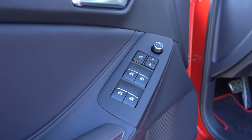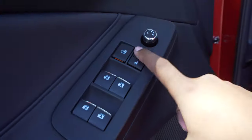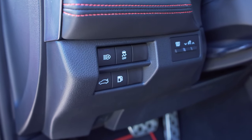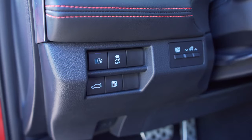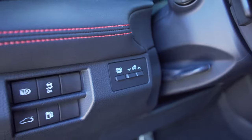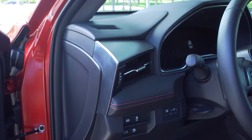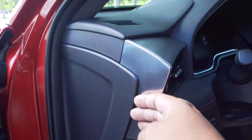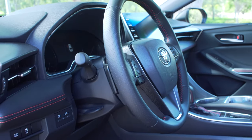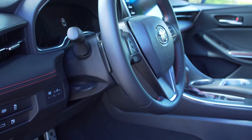The steering wheel has perforations on the sides and smooth leather in the middle with red stitching. On the left side you have media controls, menu, volume, voice commands, phone, back, and adaptive cruise. On the right you have previous, next, and different radio modes. Paddle shifters are mounted behind the wheel. The controls overall look great and feel well thought out.